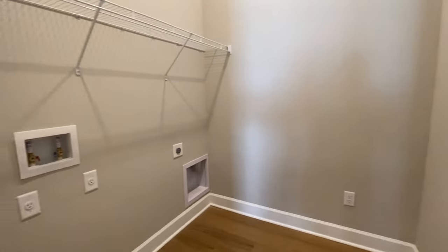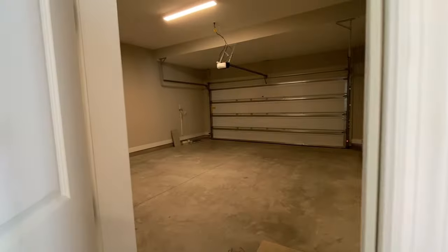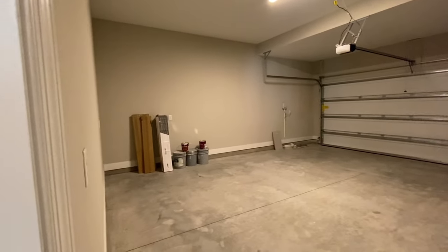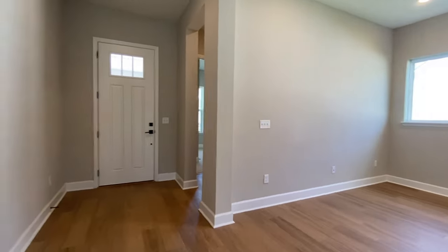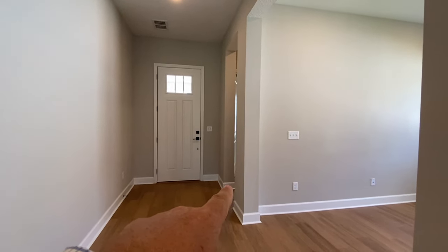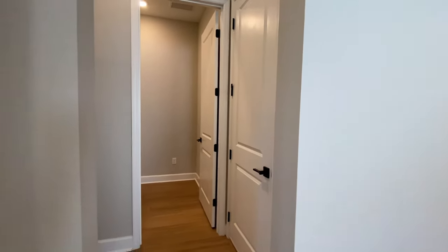This is the laundry room — not much there in this particular home. Now we've got the garage, a two-car garage. Let me show you the parts of the house we've seen so you're not getting confused. There's the front door, we walked through here — that's where the bedroom and bathroom was. Here's the flex room, the garage, laundry room, and the drop zone is over there.